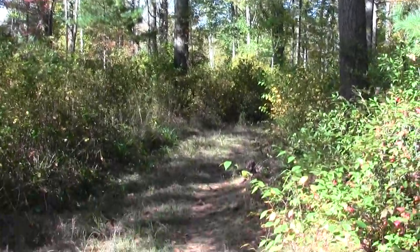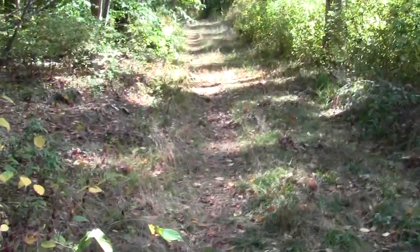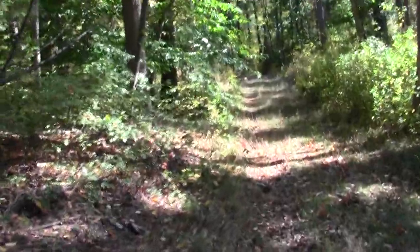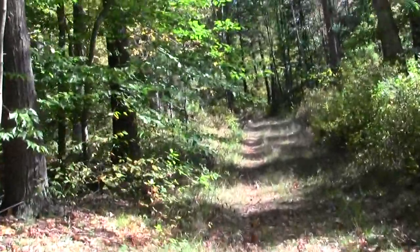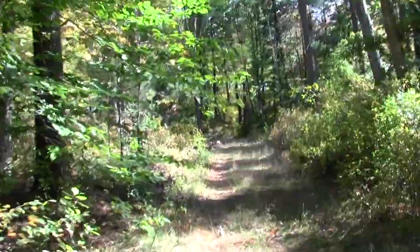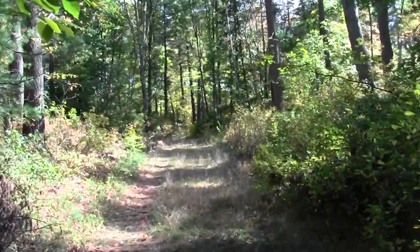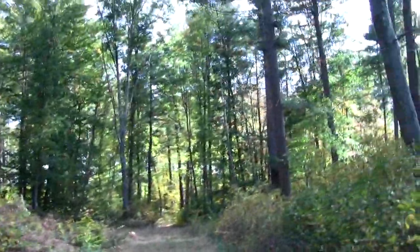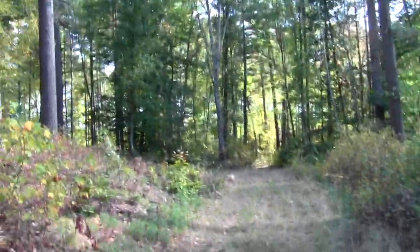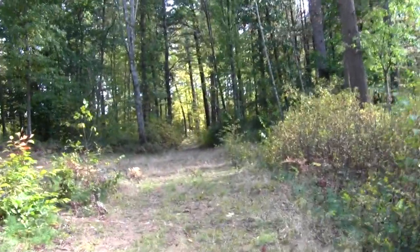We've rounded the bend — looks like it's an old fire road or cart path. This heads towards the parking lot behind me, heading north here in the middle of the Shepherd Memorial Forest, Pembroke, Massachusetts. Nice yellow color — we're not quite at the peak of fall foliage yet. Interesting blend of pines and oaks.